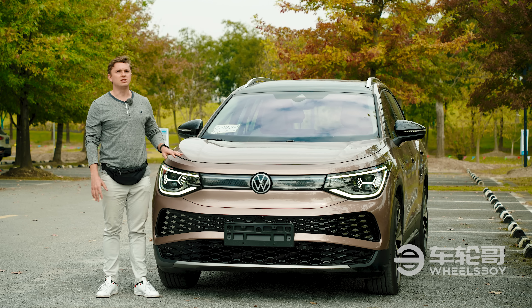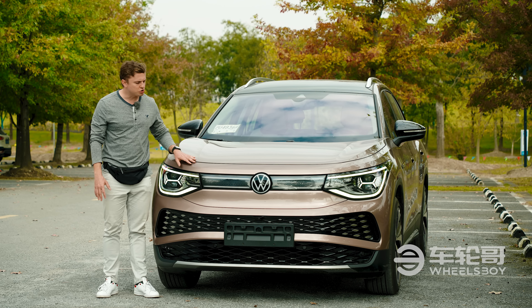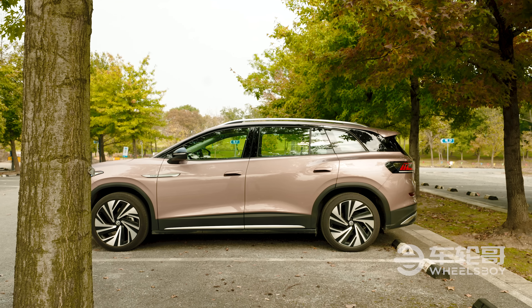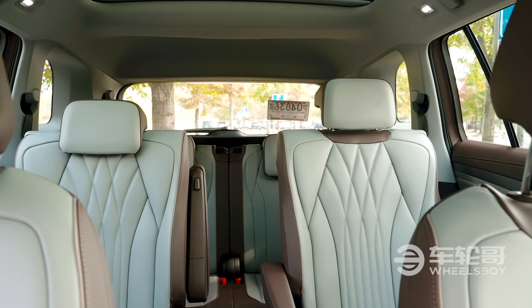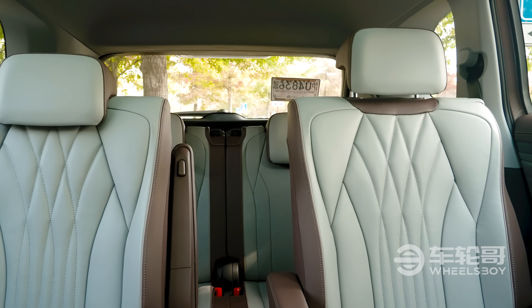Either way, what you need to know is that the only difference between the two versions is some small changes to the exterior styling. Other than that, they have the exact same batteries, electric motors, and chassis underneath. The ID6 is a full 30 centimeters or 11.8 inches longer than the ID4, giving it room for a third row. Buyers can choose between six and seven seat versions of the car.